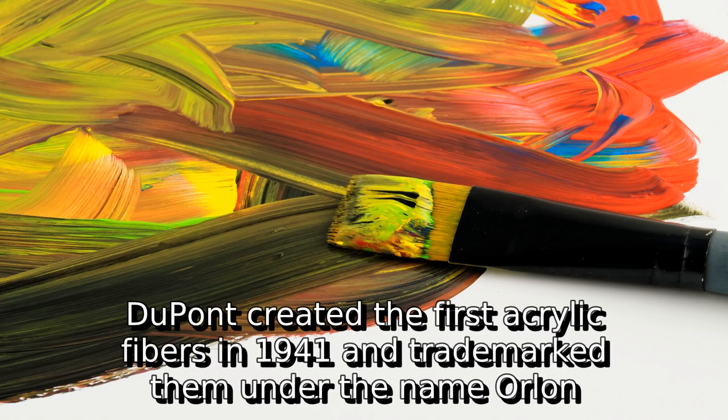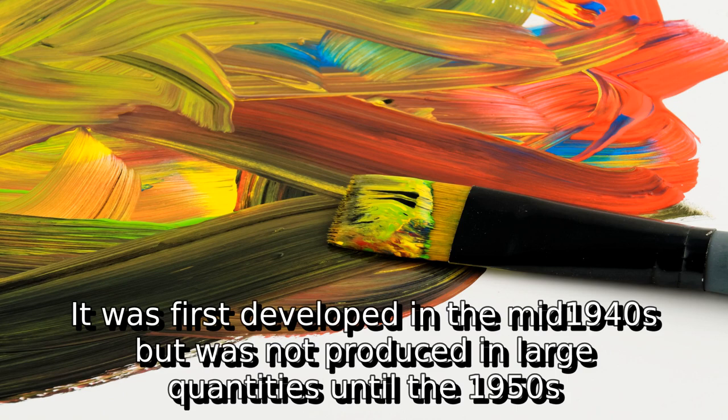DuPont created the first acrylic fibers in 1941 and trademarked them under the name Orlon. It was first developed in the mid-1940s but was not produced in large quantities until the 1950s.